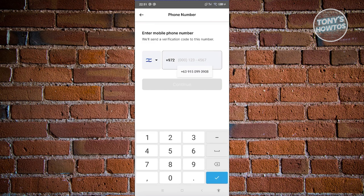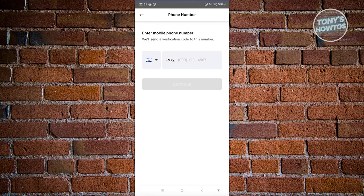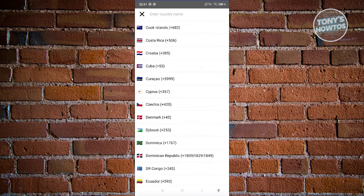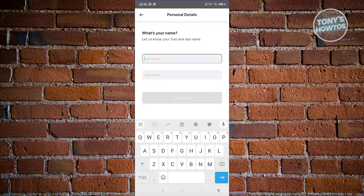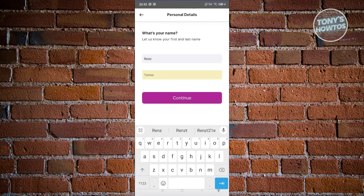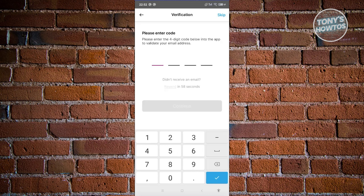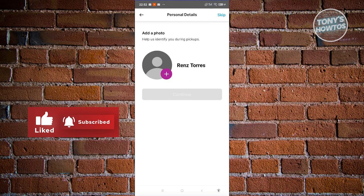You now need to provide your mobile number. First, provide your country, then enter your mobile number. You'll receive a verification code on your mobile — enter it and hit next. Then provide your name and click continue. Next, provide your email address. You'll need to enter the code sent to your email, then click continue. It will then ask you to add a photo — click the plus button to add one.